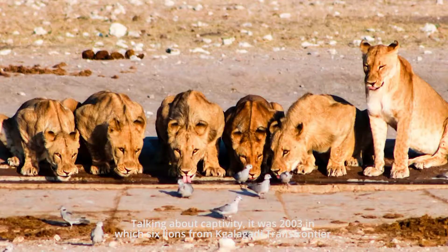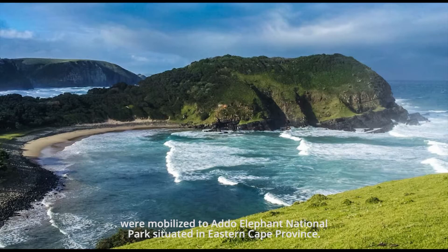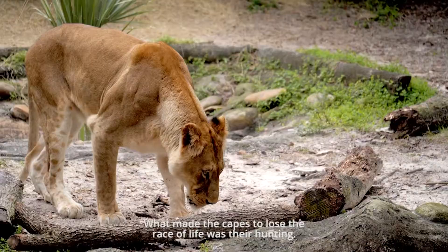Talking about captivity, it was in 2003 that six lions from the Kgalagadi Transfrontier were moved to Addo Elephant National Park, situated in the Eastern Cape Province.